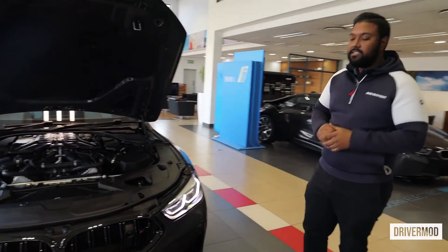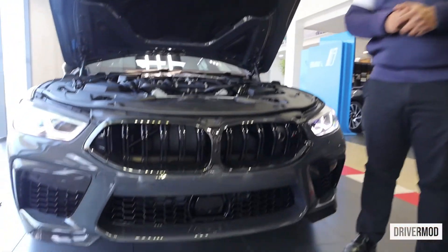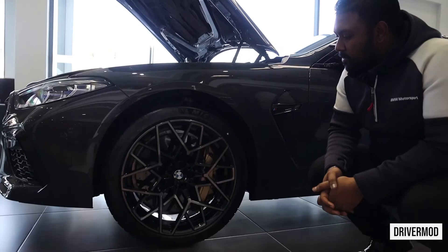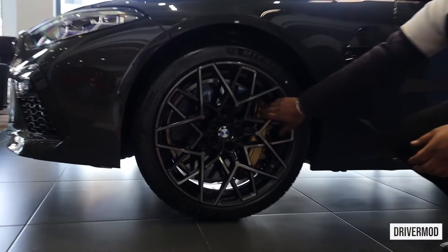It comes with laser lights on the M8 Competition. The laser lights give you up to 10 times the brightness at 600 metres. It also comes with a night vision camera with object recognition. We've got these beautifully designed 20-inch wheels with carbon ceramic brakes on the inside, and you can see the nice big gold caliper.